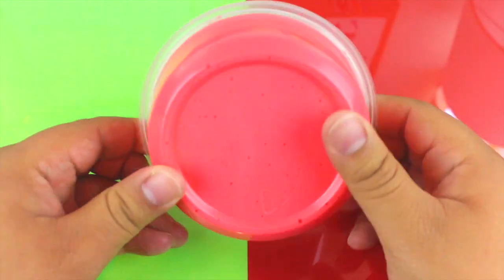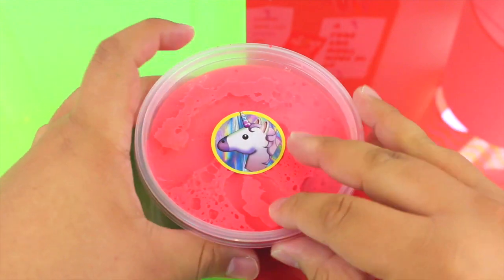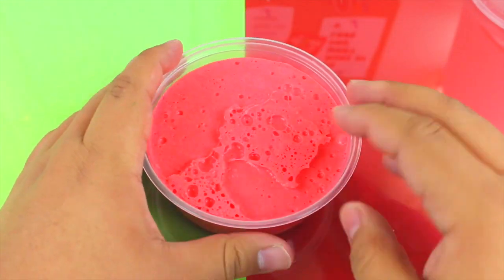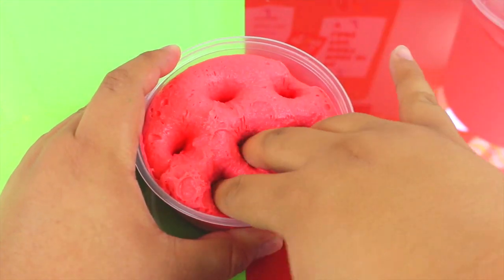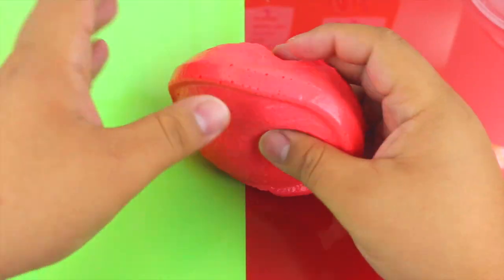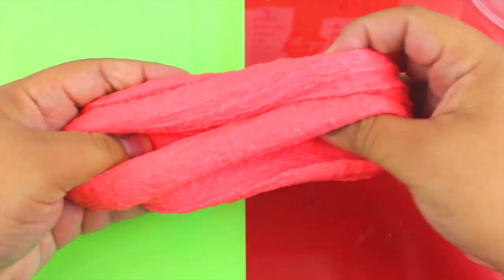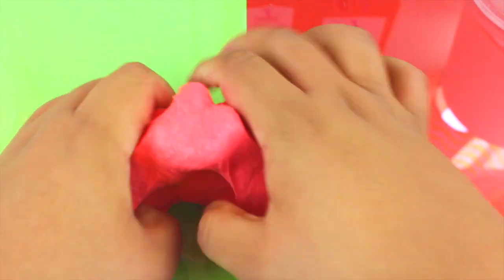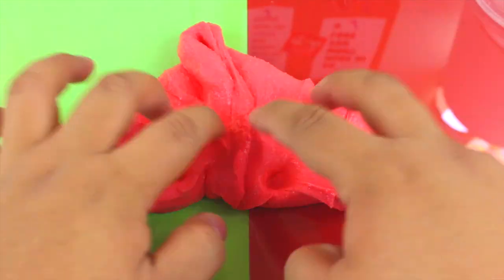You've been seeing all over Instagram all of these icy slimes, so I just had to put one in this restock. This one is the Italian Ice shaved ice slime — it smells just like a strawberry icy, it's really good. I'm actually doing an icy slime tutorial very soon, so make sure you stay tuned for that.